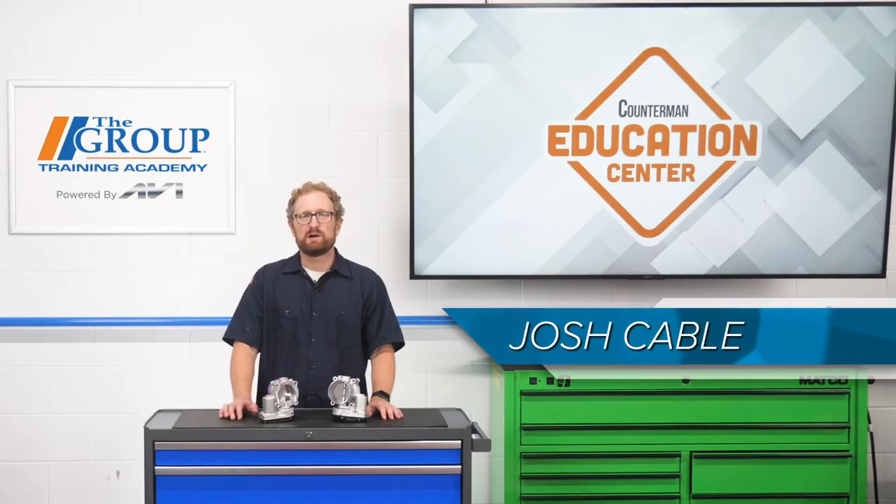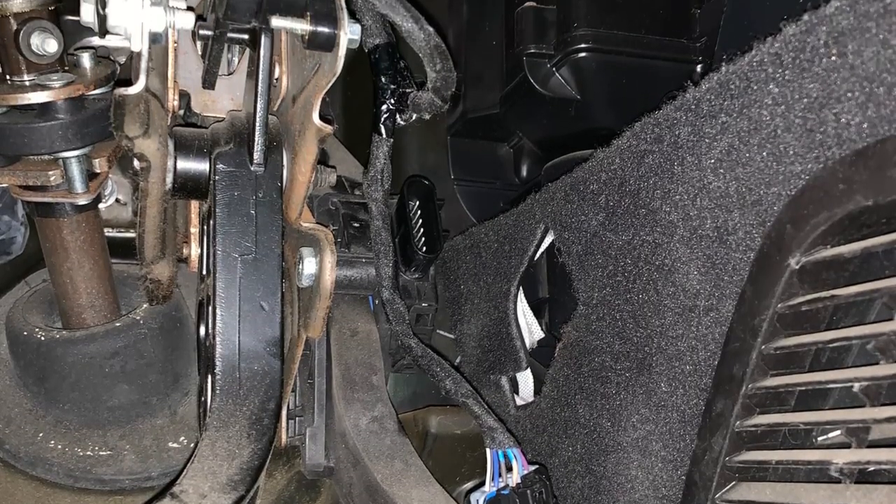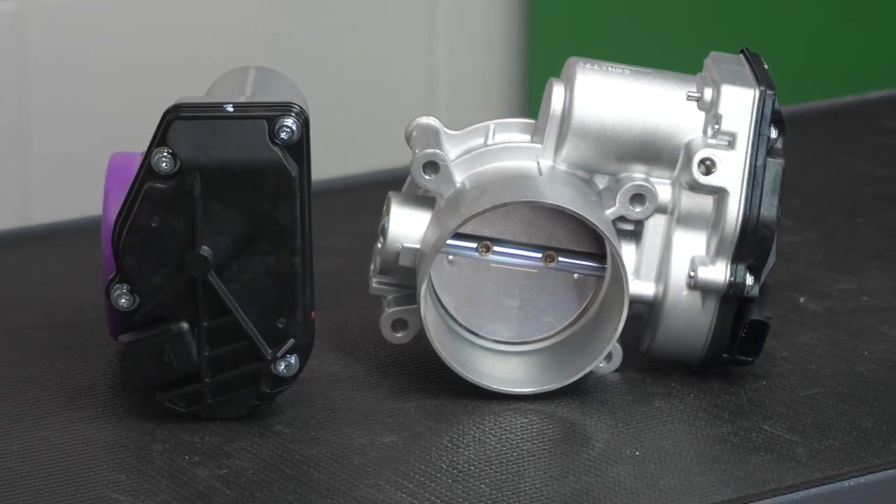The throttle body is a valve that controls the amount of air that goes into the engine for combustion. For decades the throttle was operated by a cable or mechanical linkage, that is until the late 80s when the electronic throttle body emerged.